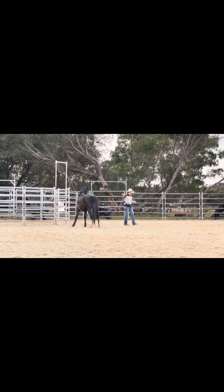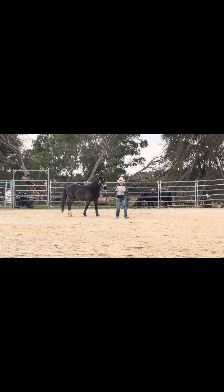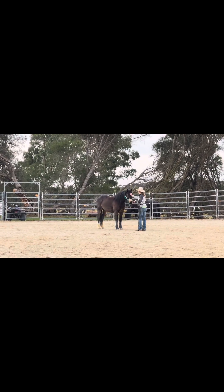Here I brought him out and shut that gate so that I could again release him and practice catching without him putting himself back into the round yard. He's doing really well with this.